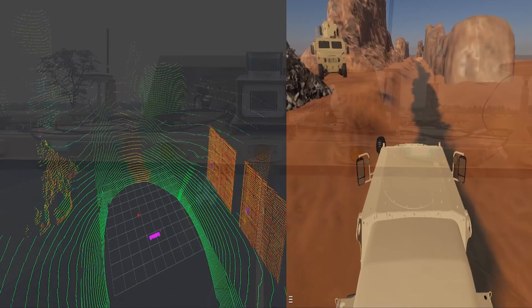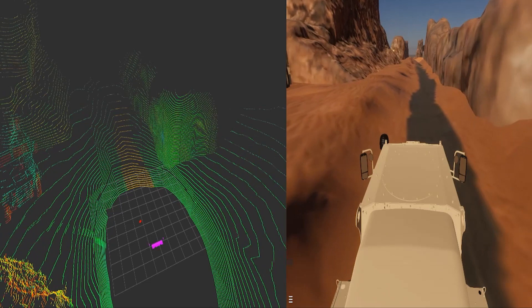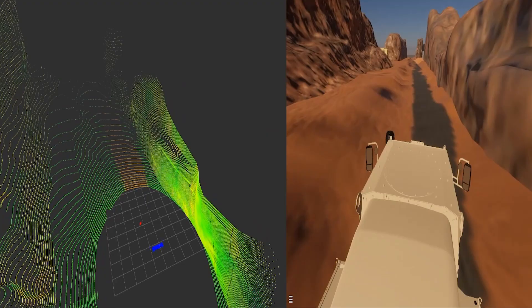By adopting advanced machine learning capabilities, we are able to understand and classify different objects and different features in the environment, and classify them as such.